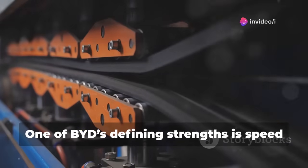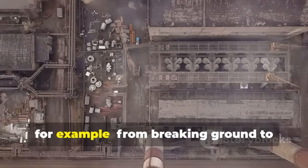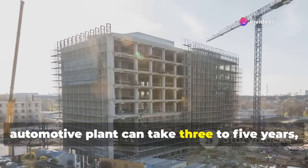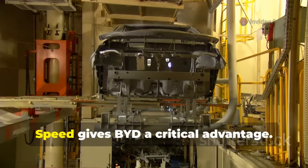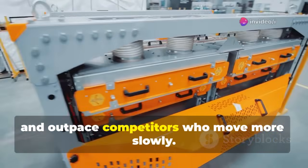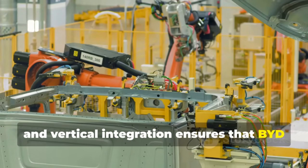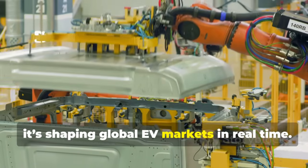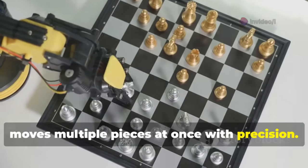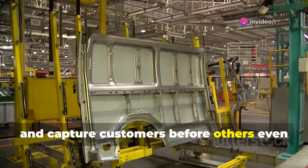One of BYD's defining strengths is speed — not just in car production, but in building factories and scaling operations. From breaking ground to rolling the first car off the line in Brazil, it took only 15 months. In an industry where constructing a large automotive plant can take three to five years, this is extraordinary. Speed gives BYD a critical advantage — it allows the company to seize market opportunities quickly, adapt to changing demand, and outpace competitors. Think of it like a chess player who doesn't just think several moves ahead, but moves multiple pieces at once with precision.